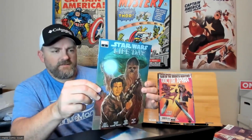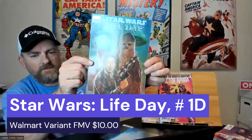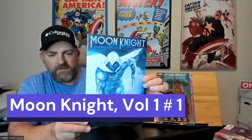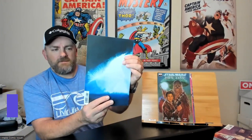Doctor Aphra issue number 15, War of the Bounty Hunters. Then we got Star Wars: Life Day issue number one — looks like a cool story between Han Solo and Chewbacca. And the last book is another copy of the Moon Knight number one Facsimile. That's a very cool artistic wraparound cover — very sharp.